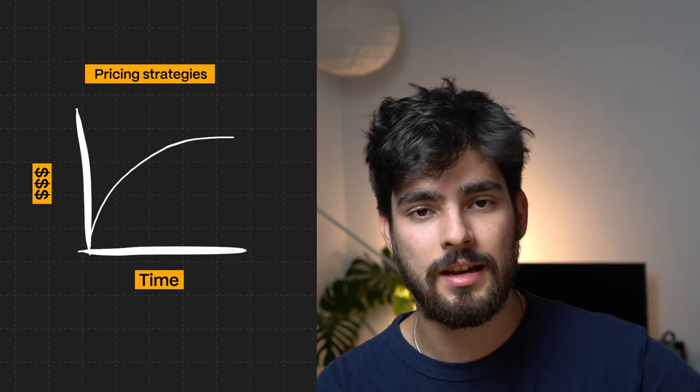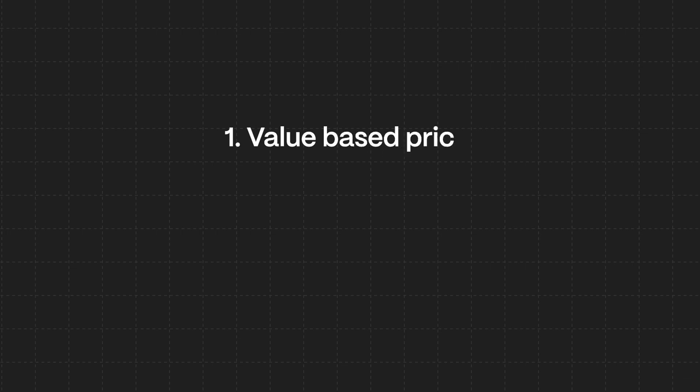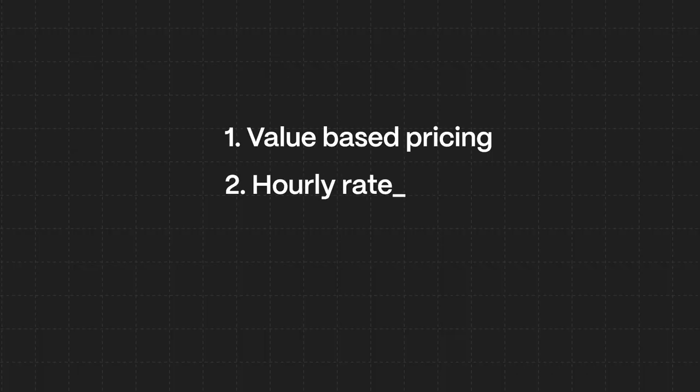This is nothing new in the world of design — there have been retainer-based projects since the first agencies ever started. In the world of pricing, there are three main types: value-based pricing, where you charge based on the project rather than a flat fee; hourly pricing, where you charge based on your time; and retainer pricing, which ensures payment over multiple months by contract — essentially like being an in-house designer with a set number of hours and payment each month.